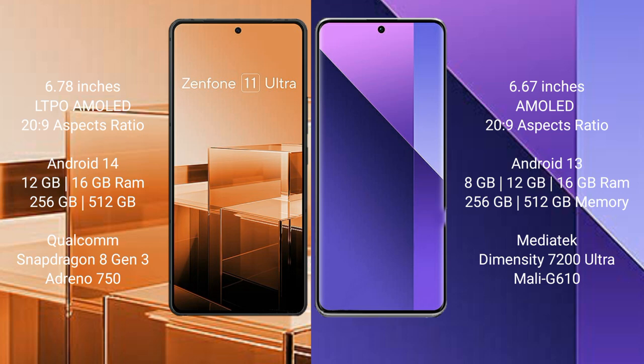The Asus Zenfone 11 Ultra runs on the Android 14 operating system. It comes with 12GB or 16GB RAM and 256GB or 512GB internal storage, powered by the Qualcomm Snapdragon 8 Gen 3 processor with Adreno GPU.